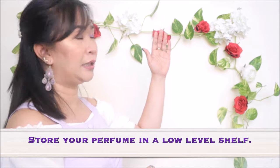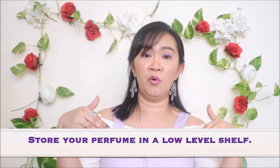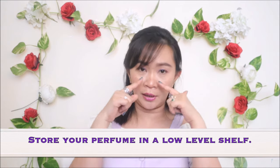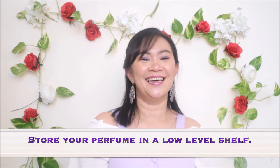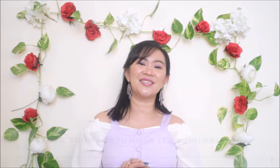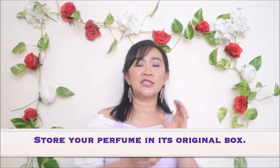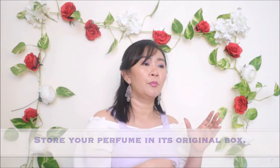Another thing to consider when storing your perfume is to keep it at a low level rather than a high level, because if it falls from a height all your perfume will be ruined. So put it on a lower cupboard so it'll be safe. Another tip is to keep your perfume in its original box, because keeping it inside the original box prolongs its quality.